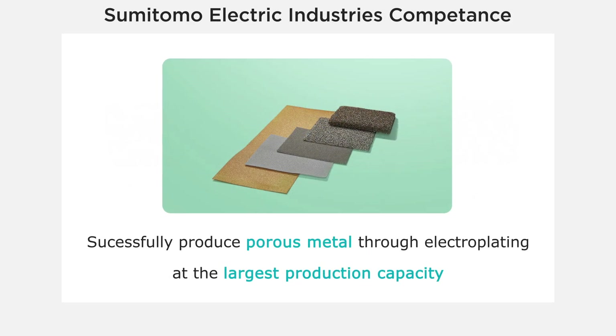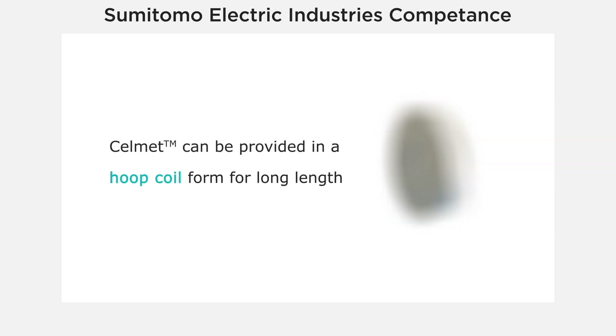We are the only company to succeed at producing porous alloy metal through electroplating at the largest production capacity. We also provide Selmet in hoop coils that can be used for various length applications.